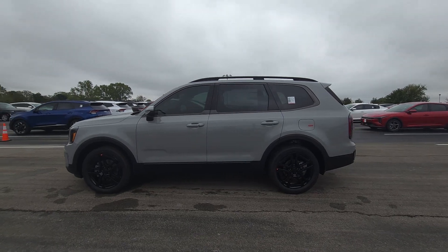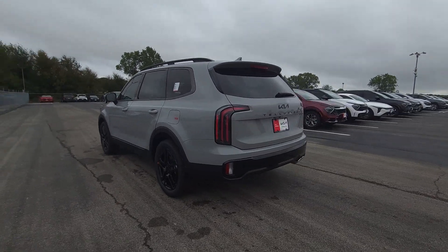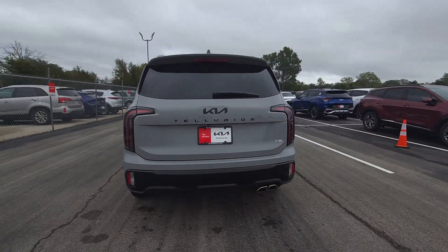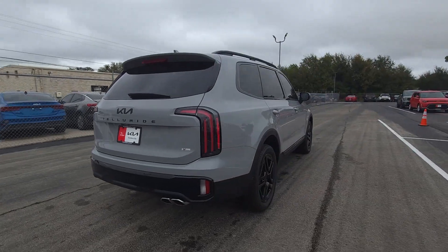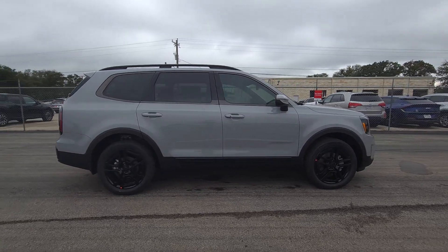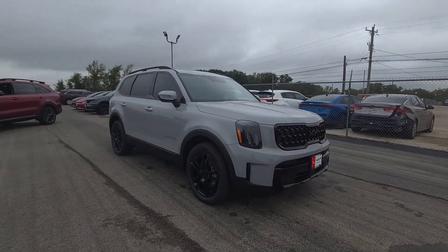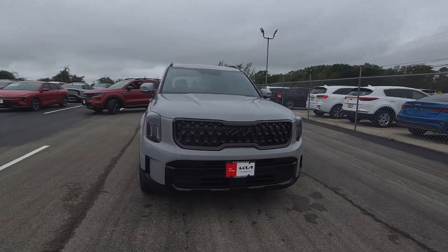Introducing the 2025 Kia Telluride. Here's a capable and stylish Kia Telluride that's spacious, comfortable, and loaded with standard features. This tech-rich midsize three-row SUV leverages driver assistance, powerful performance, and premium amenities to make your in-town and off-road adventures all they can be.